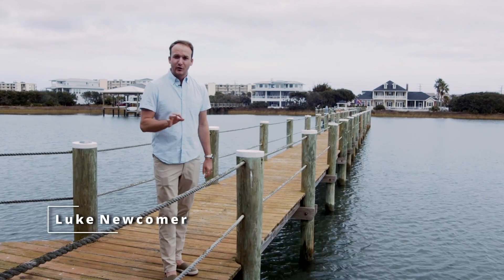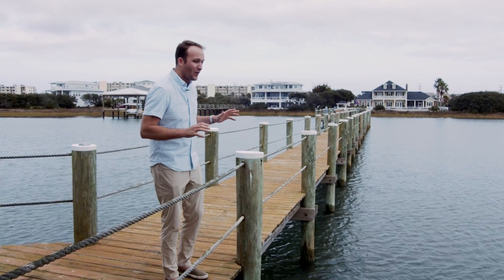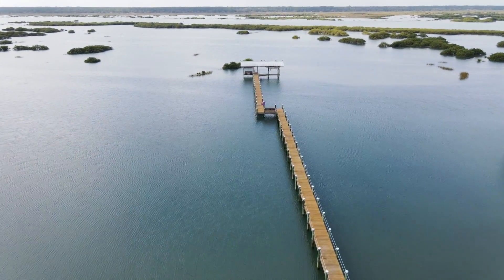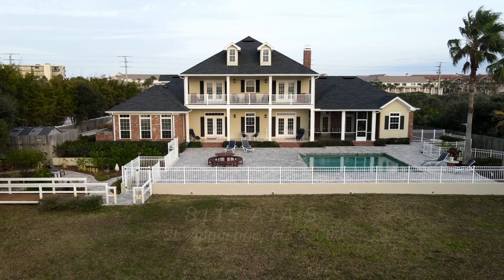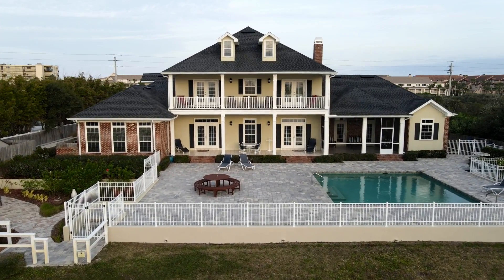Hey there, it's Luke Newcomer with the Newcomer Group — we're exceeding your expectation as our standard. I'm just shy of 500 feet deep out on the intracoastal. I'm really excited to give you an exclusive private property tour of 8115 A1A South on the southern end of Anastasia Island.